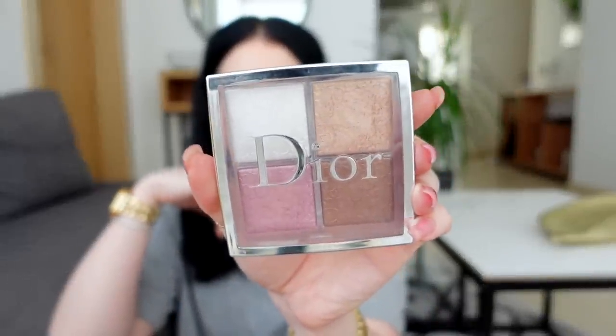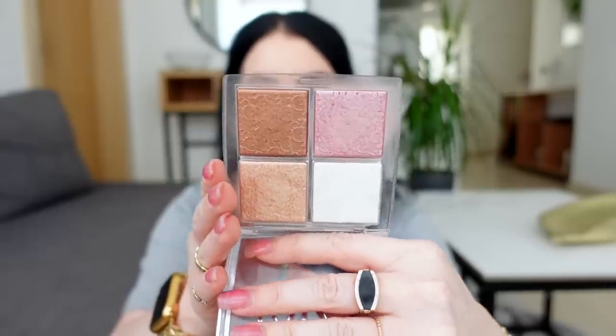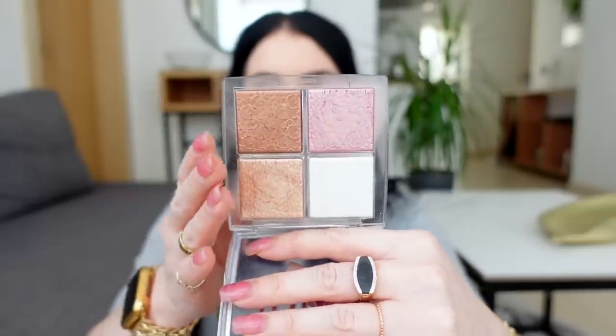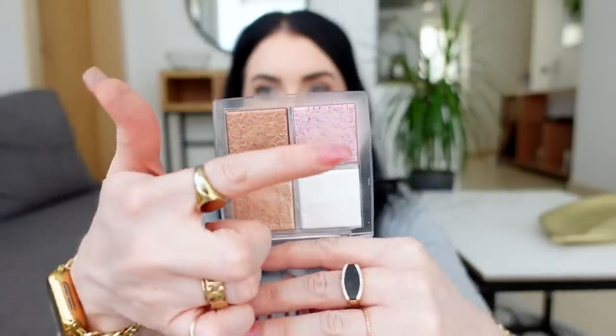Speaking of versatile products — the Dior Backstage Face Glow Palette is unreal. I use this almost every day. You get four shades, and I love mixing two of them together. I have a little of this on over the Essence highlighter right now. I love using all of these as eyeshadow, one shade over the lips, and the white shade on the inner corner of my eyes today. And because if I have tanner on I can adjust and find a shade that works for my skin tone no matter what.